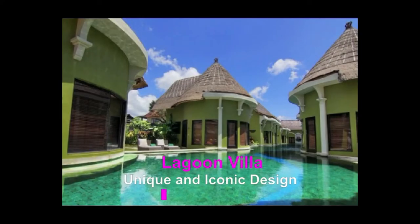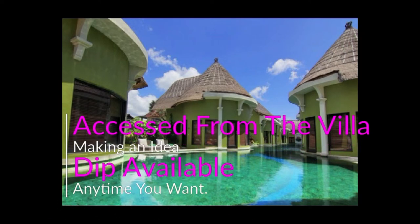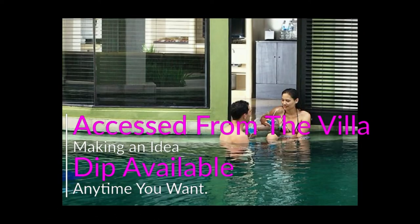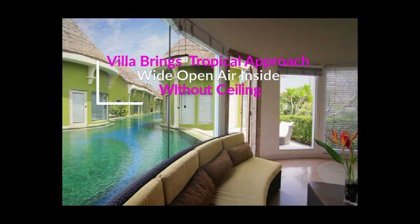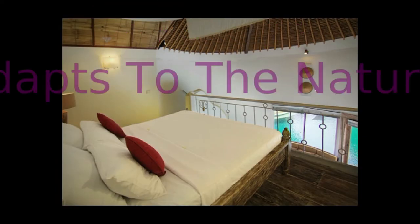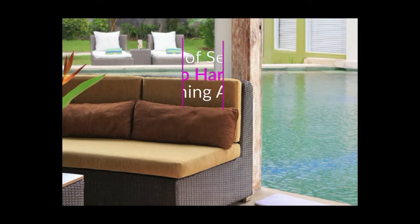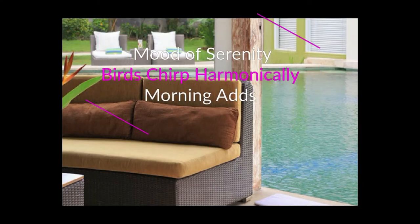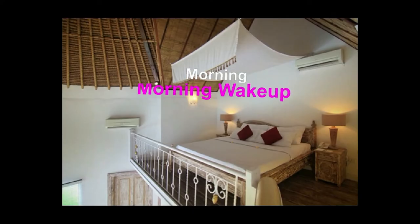The Lagoon Villa offers a unique and iconic design with a picturesque 60-meter lagoon-inspired pool that can be directly accessed from the villa, making a dip available any time you want. This 35 SQM villa brings a tropical approach with a wide open-air interior, perfectly designed without a ceiling, letting the thatched roof accents adapt to the natural ambiance. A mood of serenity is enhanced as birds chirp harmonically in the morning, adding an unmatched wake-up call as if you lived in pure nature.